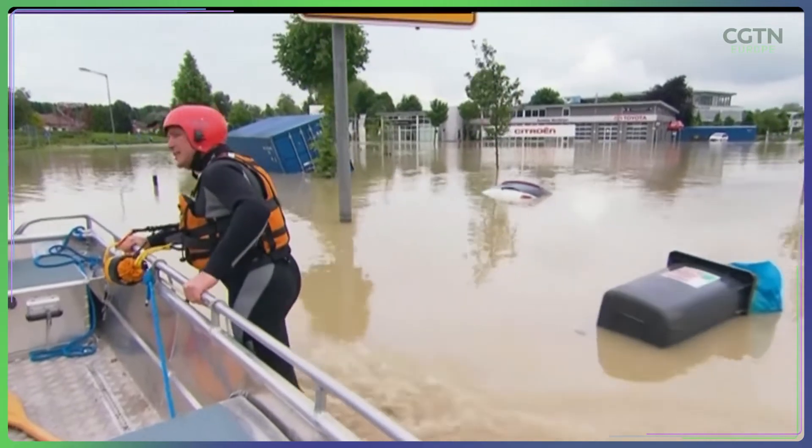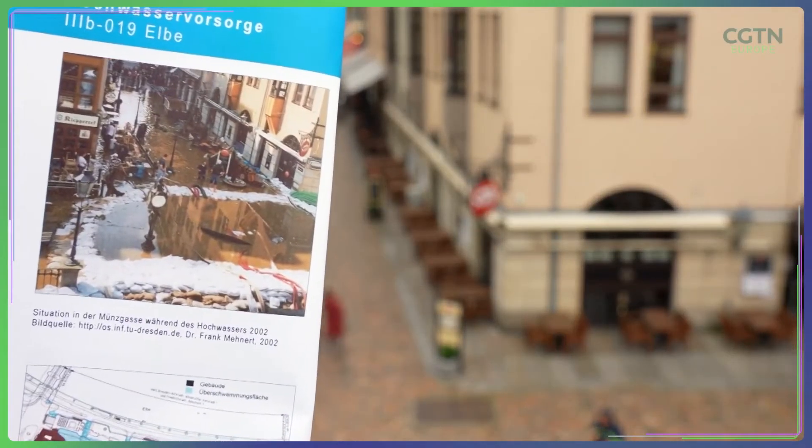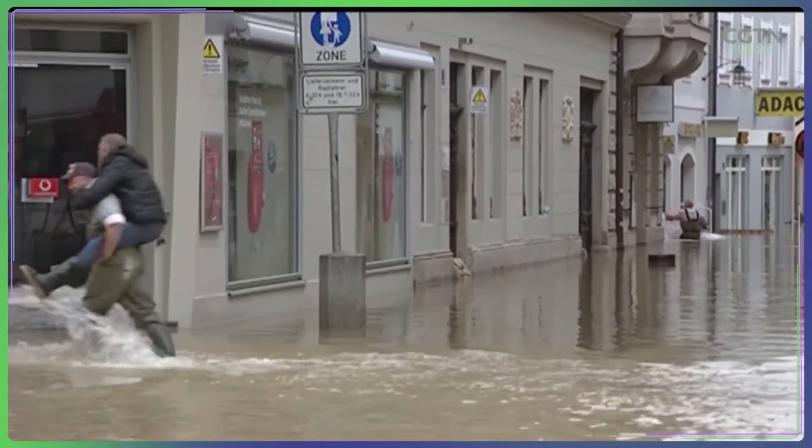In 2002, water levels reached historic heights here, causing immense damage to the city and forcing tens of thousands of residents to evacuate.